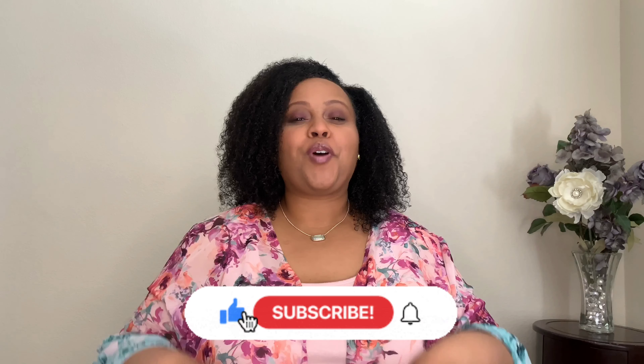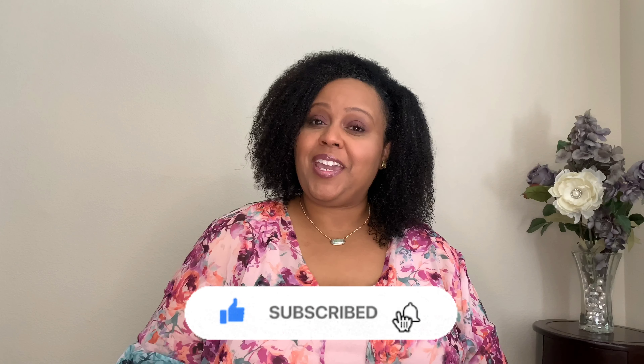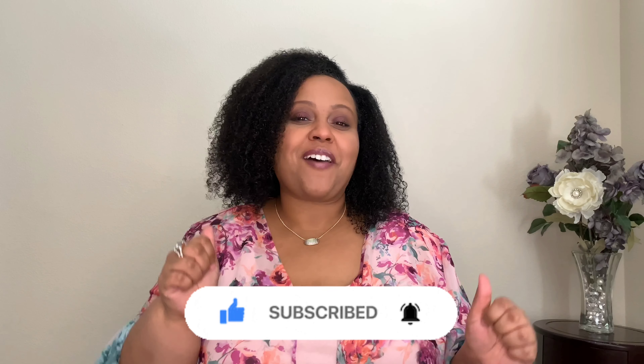Hello everyone! Welcome back to my channel. If you're new here, I'm Shaughnessy, and if you like my vibe, subscribe — I'm almost to 1,000 subscribers and I would really appreciate your help to reach that goal by September.